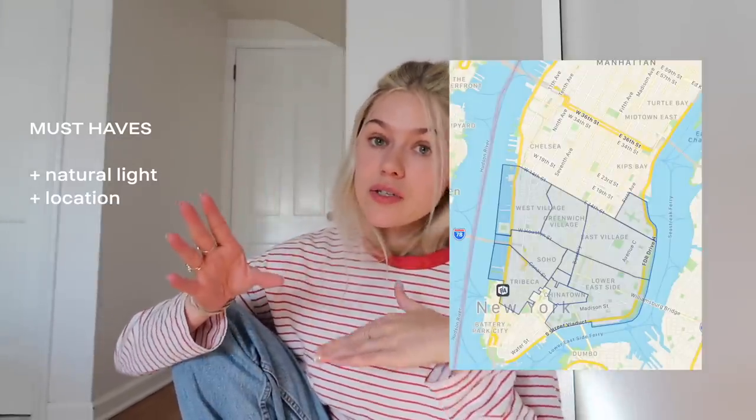My first must-have was natural light. My previous apartment was north-facing and completely shadowed in because we were on the inside of the building. I'm very light sensitive, so living without sun just was not good for me. The second must-have was location: under 14th Street and above the financial district, more flexible east to west. The third must-have was a doorman, but I quickly learned that had to shift to the nice-to-have category because it's really hard finding a doorman building in my budget with natural light.